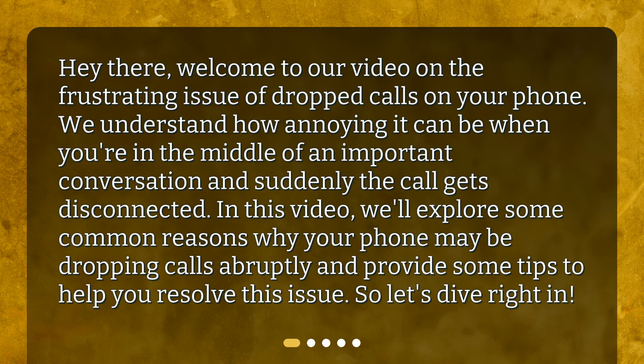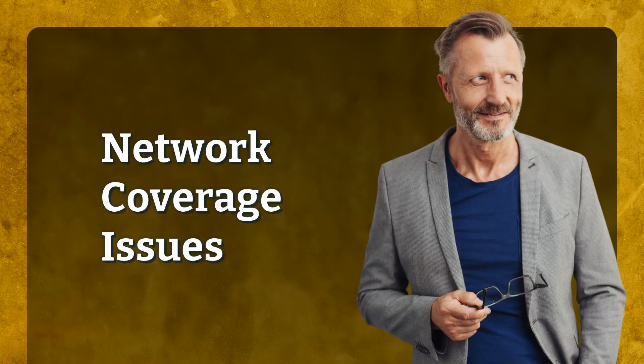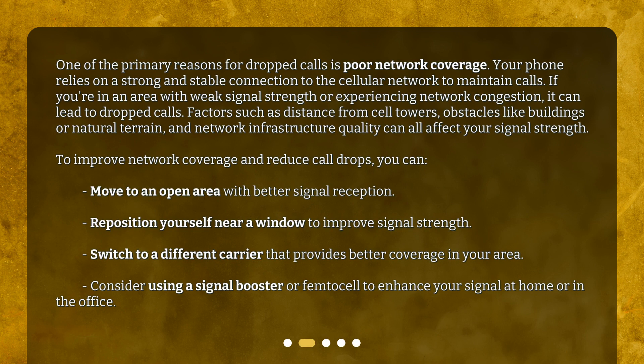So, let's dive right in! Network Coverage Issues. One of the primary reasons for dropped calls is poor network coverage.